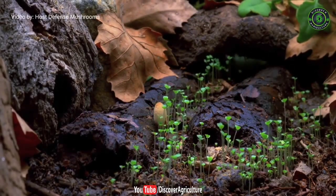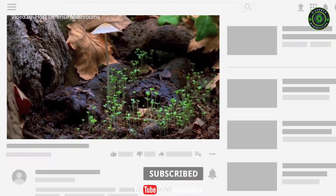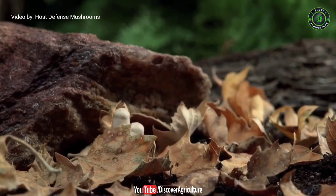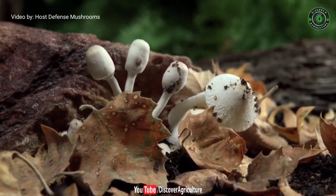Hi friends. Welcome to Discover Agriculture YouTube channel. If you're not yet subscribed to our channel, please subscribe now. In this video I will give information about 9 varieties of edible mushrooms.